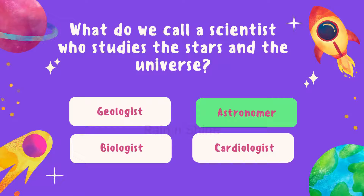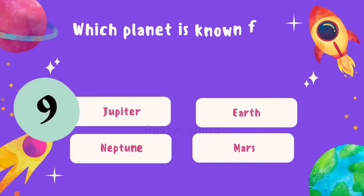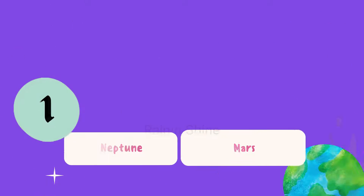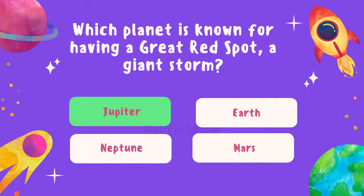Now let's explore some more planetary features. Which planet is known for having a great red spot — a giant storm? Is it Jupiter, Earth, Neptune, or Mars? Think carefully. The correct answer is Jupiter. Well done if you got that one right.